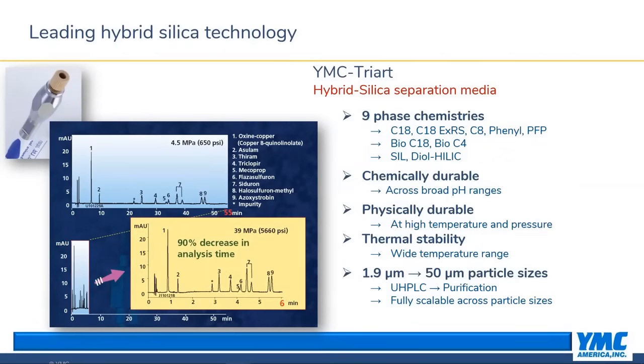I should also note two other phase chemistries not listed on this slide. We just released a new 200-angstrom version of TriArt Prep called Bio200C8, specifically designed for small protein and peptide purification such as insulin. The other chemistry is a custom phase called TriArt Prep QA — a quaternary amine anion exchange material developed for a customer who needed a rugged base material that could handle harsh cleaning with organic solvents such as methylene chloride or chloroform. This highlights the versatility of TriArt and YMC's ability to create custom products.